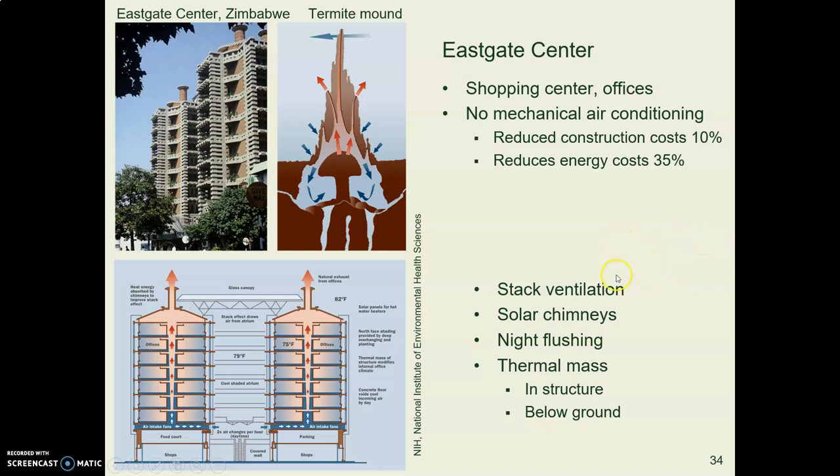This building, like the mound-building termites, uses a combination of methods: stack ventilation, solar chimneys, night flushing, and thermal mass.